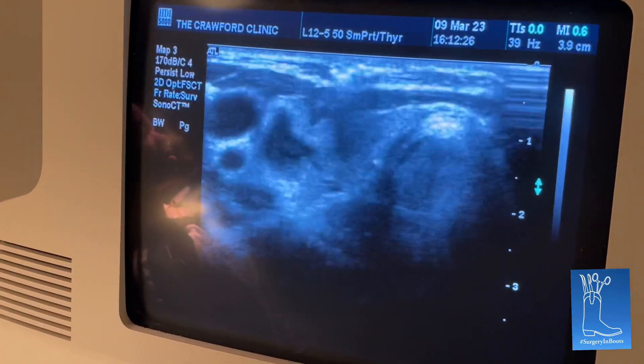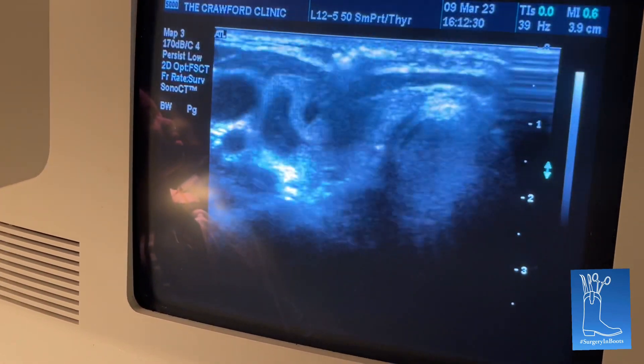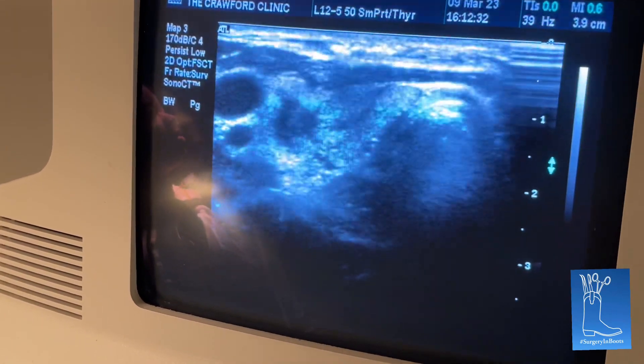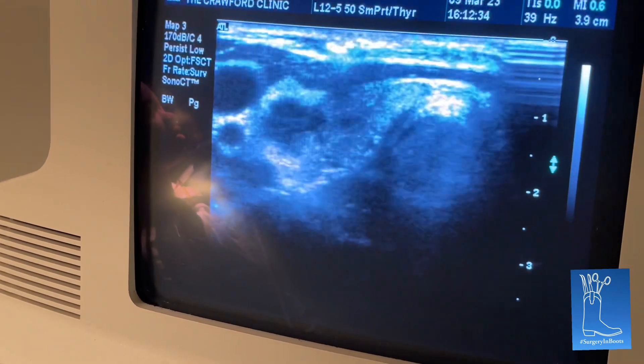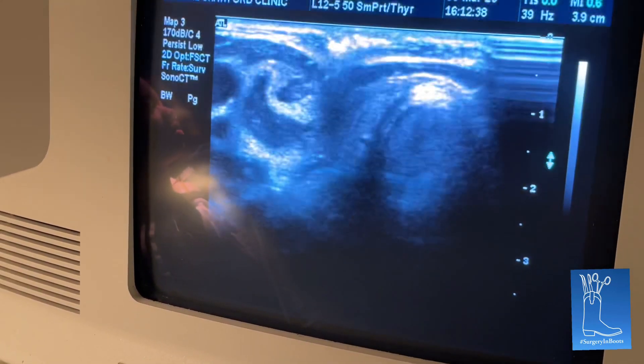You can see it's moving the thyroid. You can see that needle going in and out. So we're getting some of that colloidal material out of here — but that's what it is.